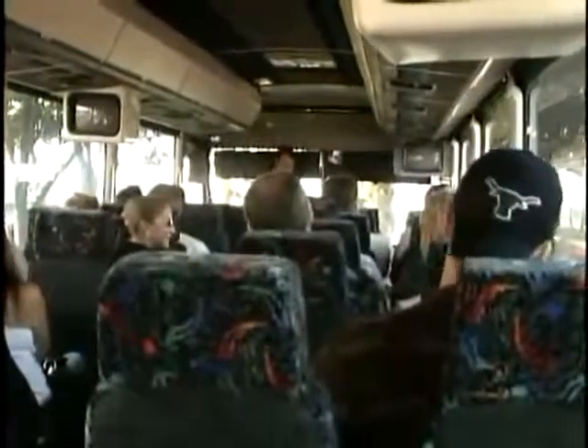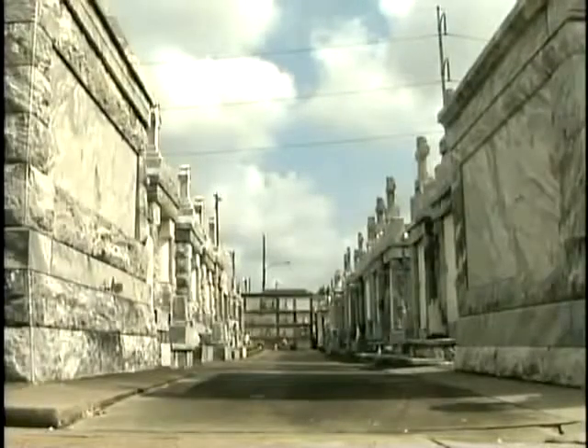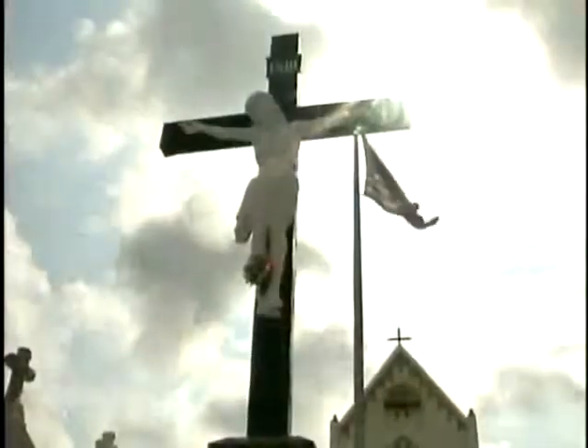Your experienced guide will tell you all about our strange customs before you arrive at the cemetery. You'll have a chance to stroll through one of these unusual cities of the dead. Don't forget your camera.